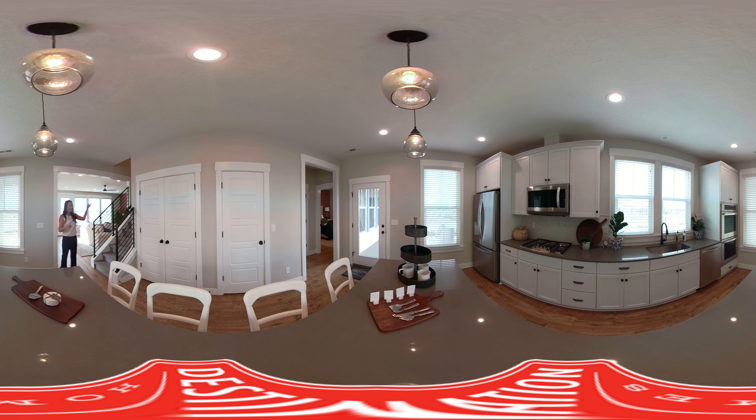You've got the stairs that go up here with a beautiful metal banister. It's really just a gorgeous place to live. Thanks for watching, you guys!